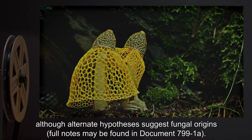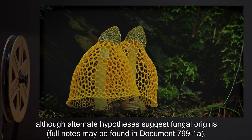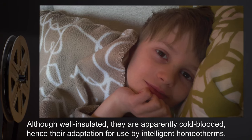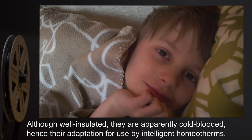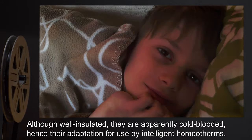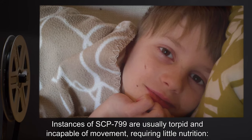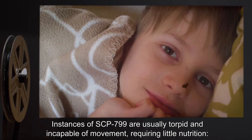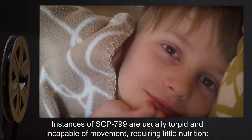Although alternate hypotheses suggest fungal origins, full notes may be found in Document 799-1A. Although well-insulated, they are apparently cold-blooded, hence their adaptation for use by intelligent homeotherms. Instances of SCP-799 are usually torpid and incapable of movement, requiring little nutrition.